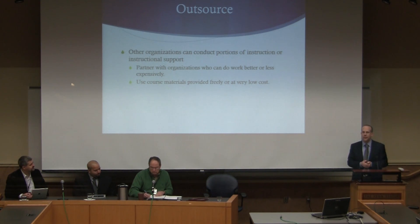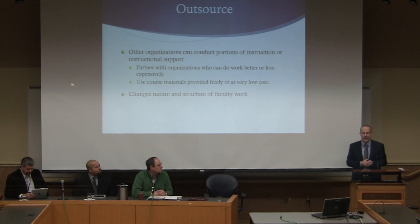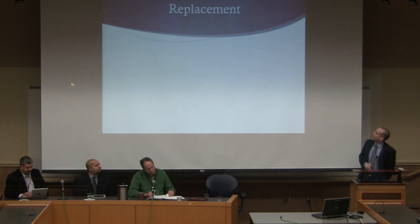Sometimes it's done by using course materials freely or at very low cost. You hear cases of San Jose State, for example, where they talked about using materials freely provided associated with MOOCs as a big part of course development. This is a very different approach with major changes to the nature and structure of faculty work, because now you have people working out in different organizations — it's unbundled across organizations.